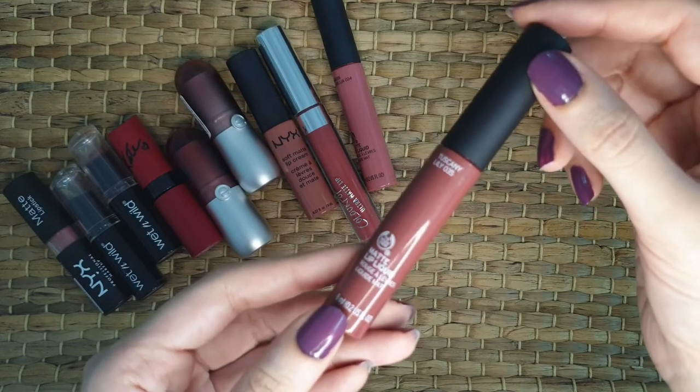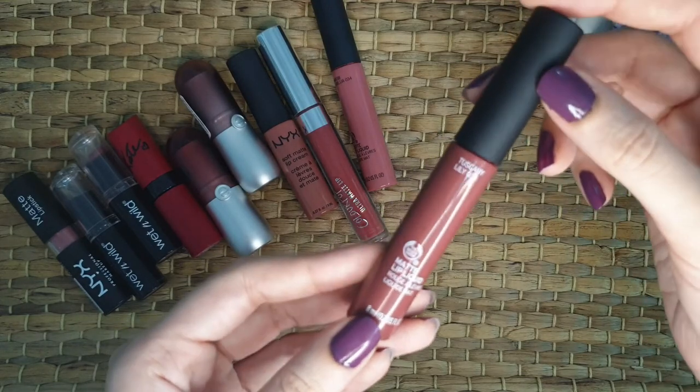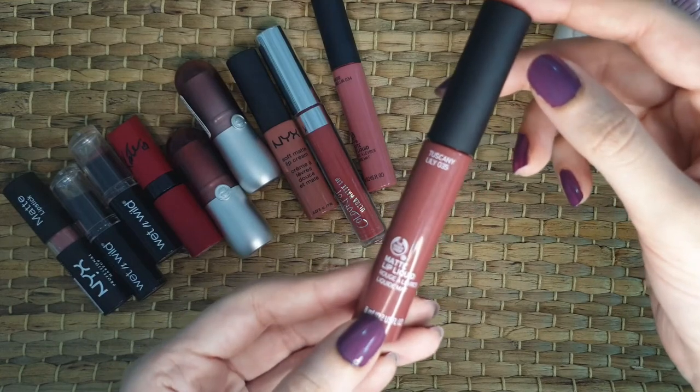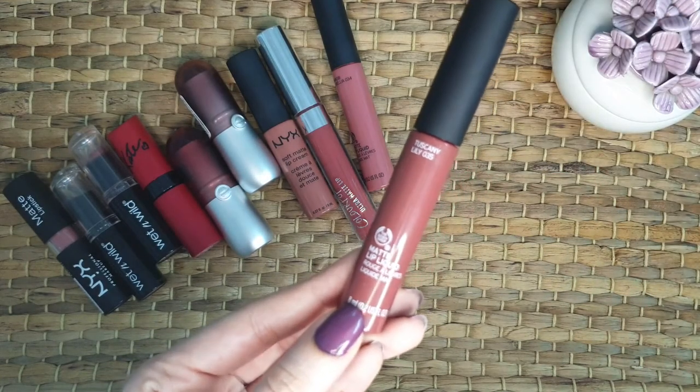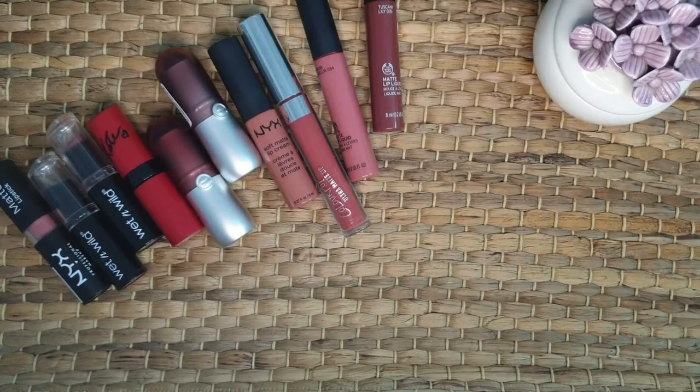When I wear it, I hardly need any touch ups and it doesn't make my lips dry. Body Shop products are worth it. You can get this matte lip liquid from Body Shop stores and online as well.